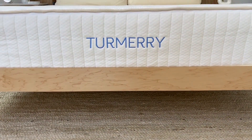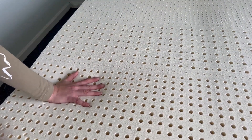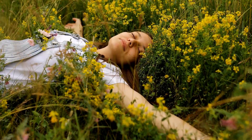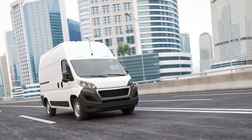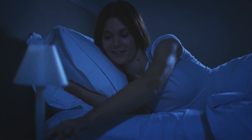What sets Turmery mattresses apart is the core, which is made of perforated organic latex foam — it's like nature's way of saying, sweet dreams are made of this. And did we mention that we offer free shipping across the US, a 120-night trial period, and a 100% money-back guarantee?